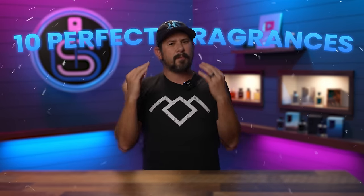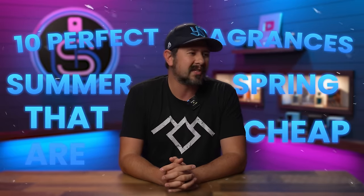But even at discounters as well, some of them are a pretty penny. And with that in mind, I wanted to go over with you guys today 10 fragrances that are perfect for spring and also summer that are not going to break the bank — fragrances where you don't have to spend a mortgage payment to pick up a bottle. Because I know for a lot of you out there, when you see a new fragrance come out,